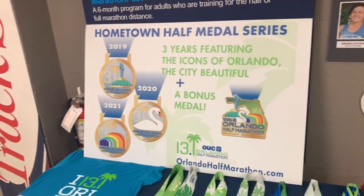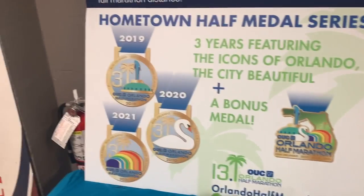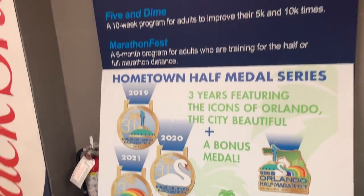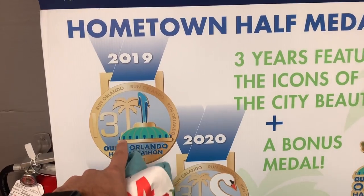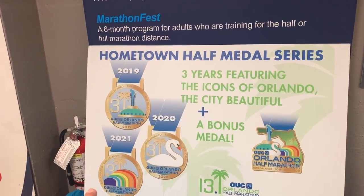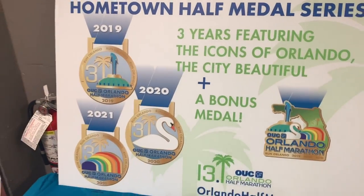Alright, I got our bibs. But this is what I was looking at yesterday, and it's starting this year — 2019, 2020, 2021 — the Orlando Half Marathon. If you do all three over three years, you get this super cool challenge medal. My problem is this year is the same day as the 50K in Daytona. I've got to ask them because online there's a virtual option, so I need to see if doing the virtual option counts towards the three.